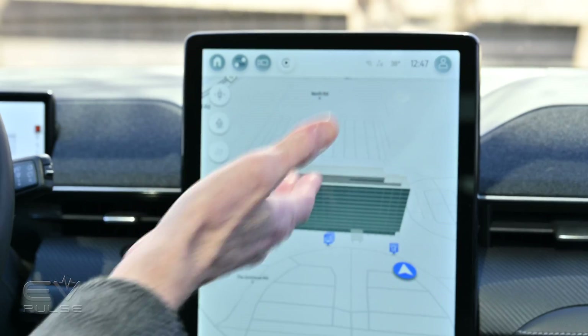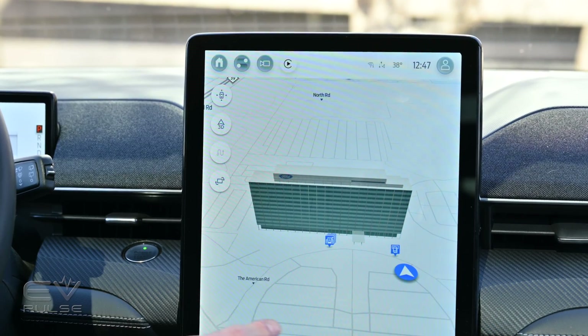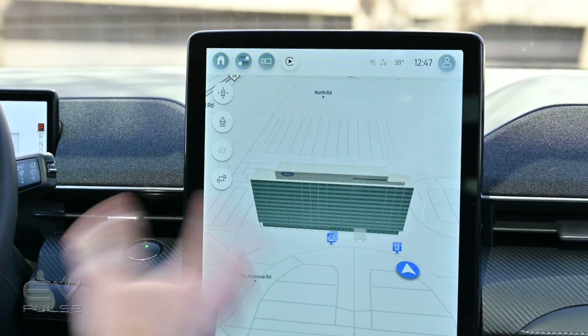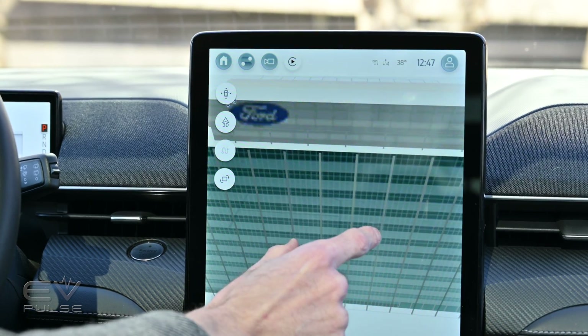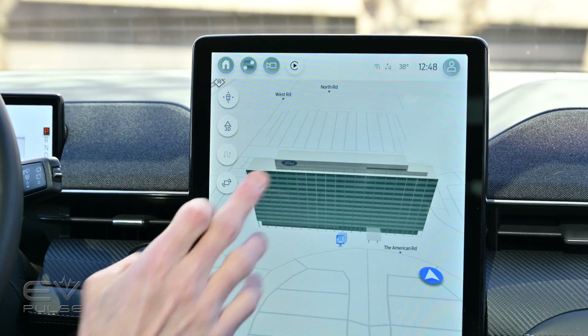With our adapter in hand, the next task is to find a suitable supercharger location, which is actually quite easy to do. You can use the Maps app on your phone, the FordPass app, or of course via the infotainment screen right here. We're at Ford World Headquarters, which is rendered quite nicely on the native Maps app here in the Mach-E.